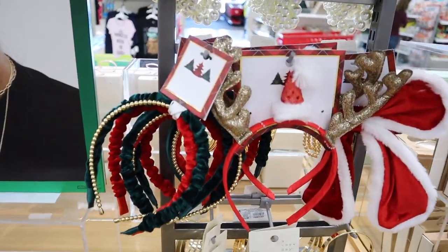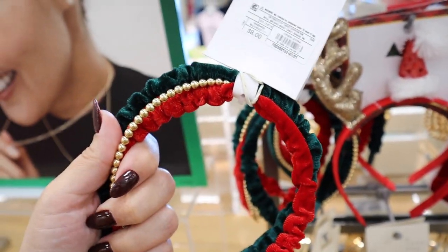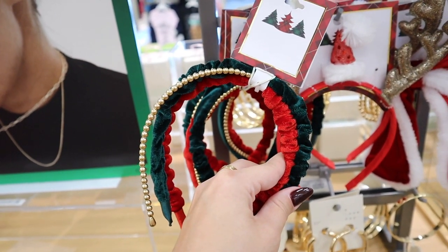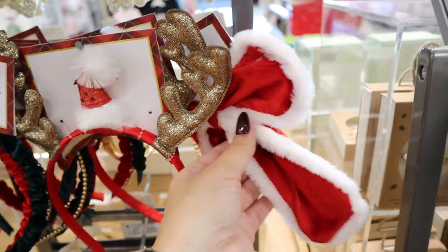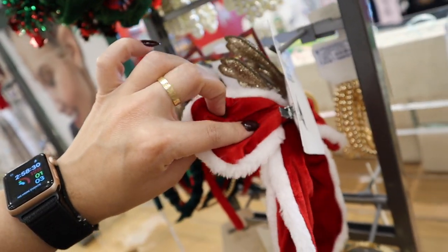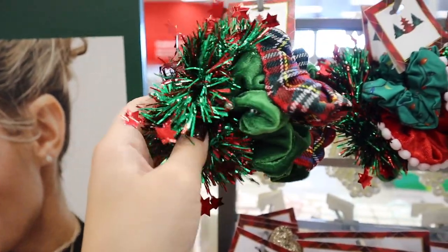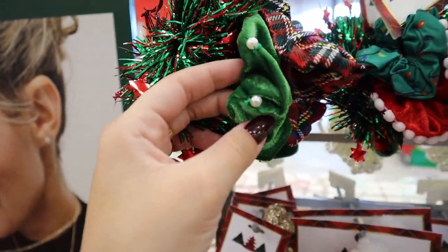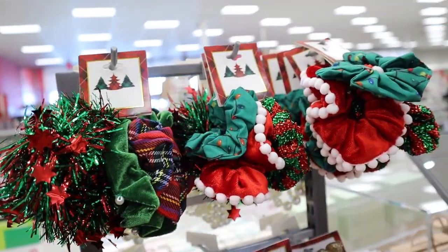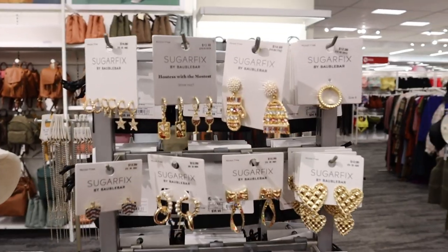They have hair sets too — scrunchie hair bands in green, red velvet, and gold for $8, which is a really good deal for how much use you get out of them. There are antlers with a little Santa hat, a big red bow with sherpa as a clip for $8, and really fun scrunchie packs with a tinsel scrunchie, a green velvet one with little pearls, and a plaid one — scrunchie packs are $6.